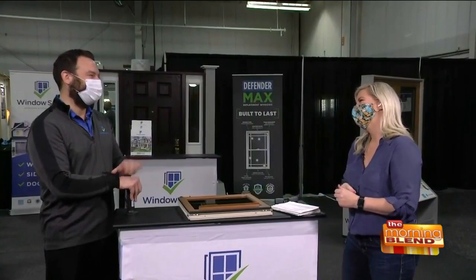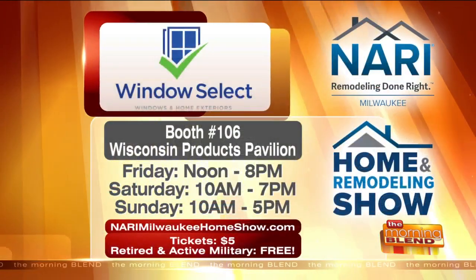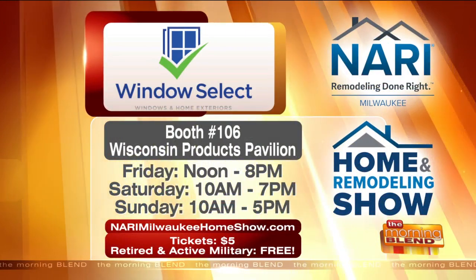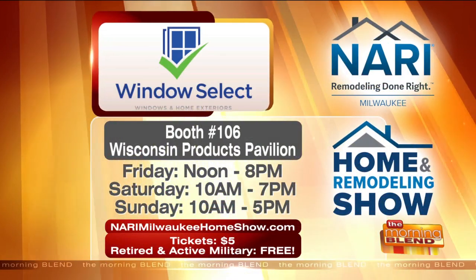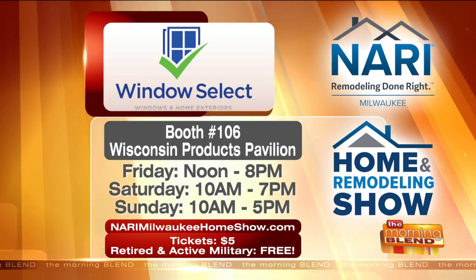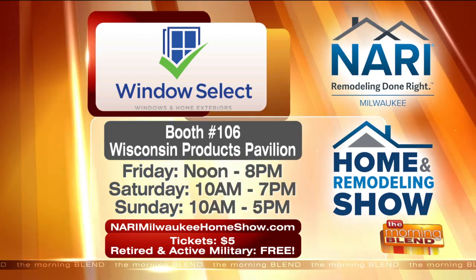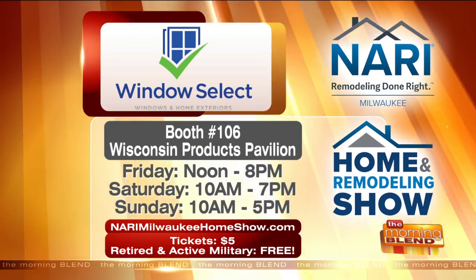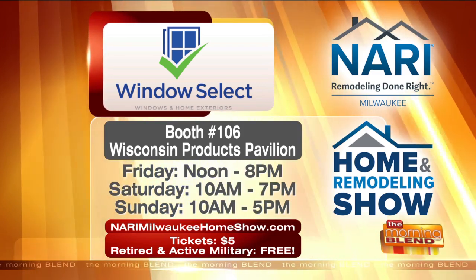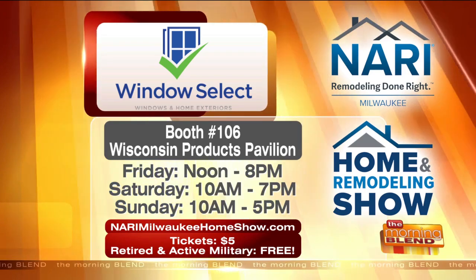Thanks for joining me, Justin. You can stop by the Windows Select booth — booth 106, right when you enter to your right. This is a great spot at the NERI Milwaukee Remodeling and Home Show. It starts today at noon until 8, 10 to 7 tomorrow, and Sunday 10 to 5. We're at State Fair Park in the Product Pavilion — just $5 to get in. Seventeen and under and military, active and retired, are free with an ID. Make sure you stop in and check out Justin at Windows Select.